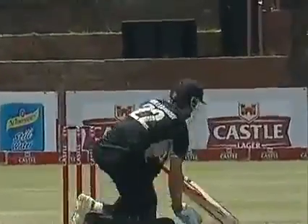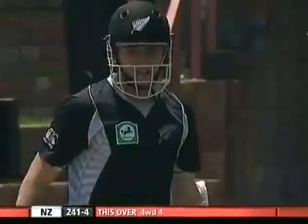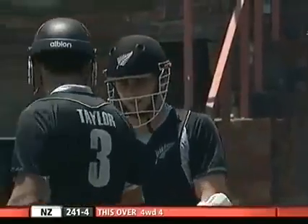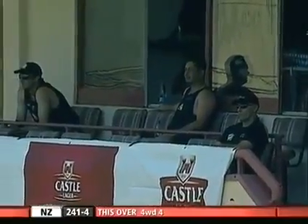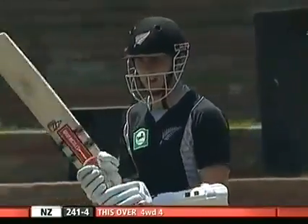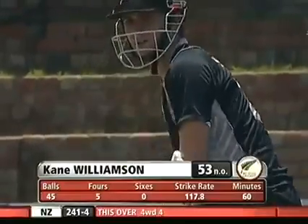Five more runs to the New Zealand total - this one he will get away, and for four! A great way to bring up your 50, and a great knock from Kane Williamson. Short delivery from Nube and smashed just behind square for four. Williamson has been impressive today - it's only his fifth boundary but every opportunity he's had to put the ball away to the fence he's taking it. 53 off just 45 balls.